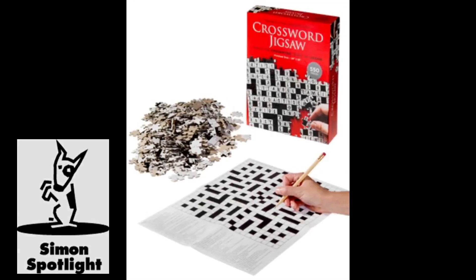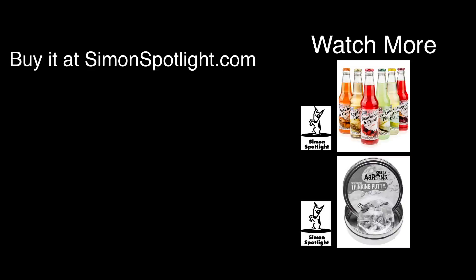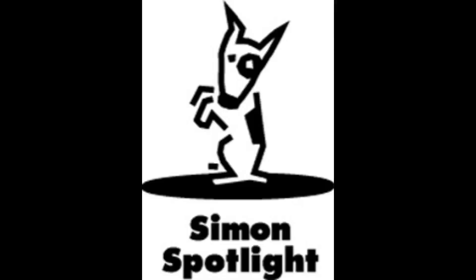Engage your brain with a dual puzzle that is the six-letter word for brilliant. Buy the crossword jigsaw puzzle and hundreds more gifts at Vat19's online store. Vat19.com.